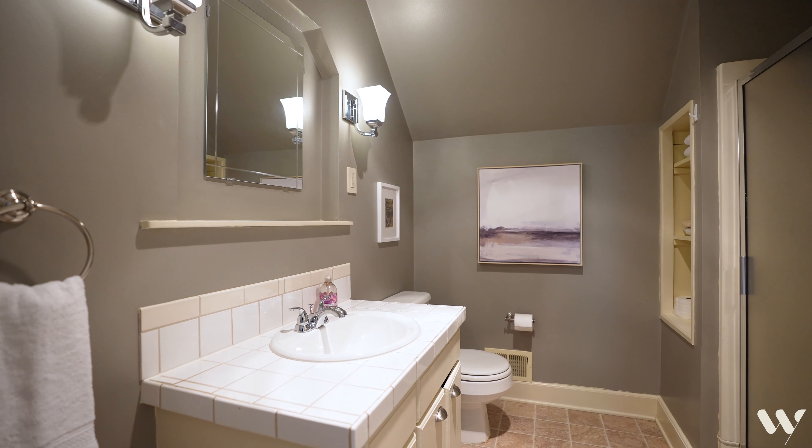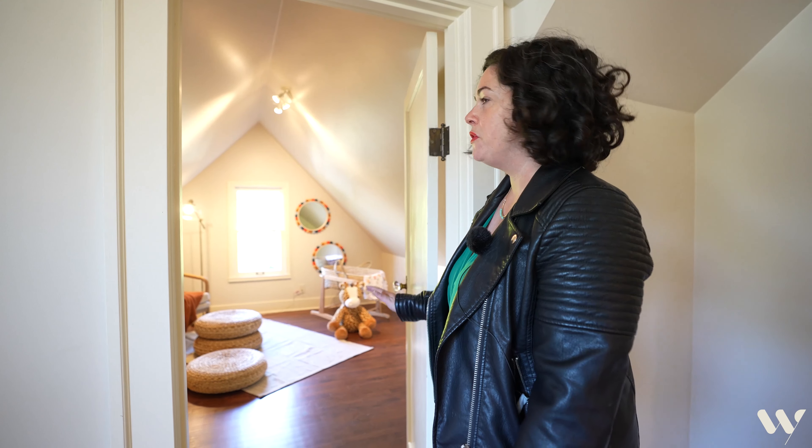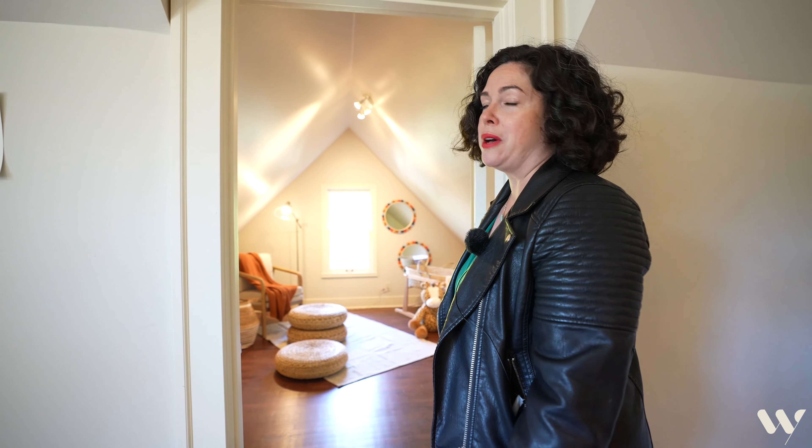We've got a gorgeous full bath up here. I love this room — the shape is so cute. It'd be perfect for a nursery, reading room, or kids' play area. There's so much potential.